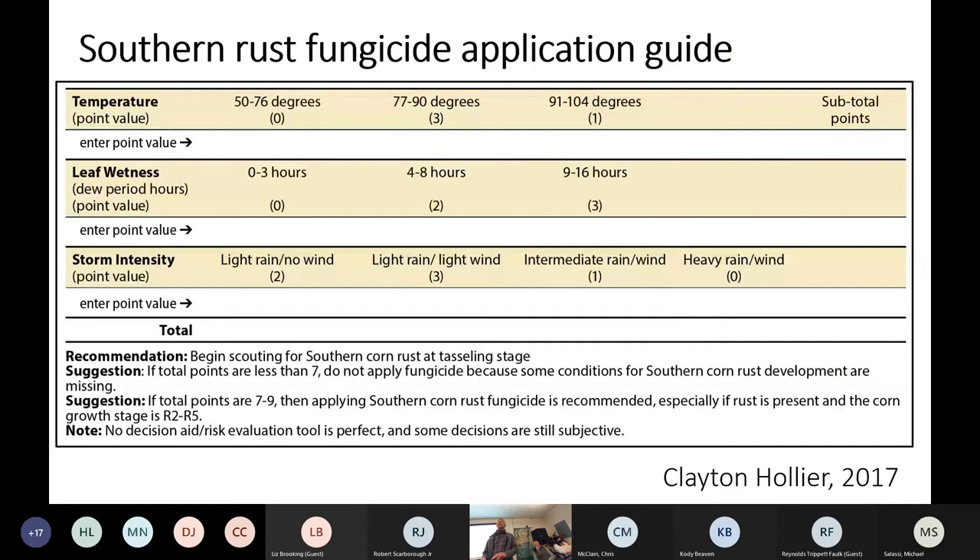The conditions favorable for an explosive southern rust event — especially if you have southern rust start early around tasseling — are temperatures between 77 and 90 degrees, which is common, leaf wetness of nine to 16 hours, which is common, and frequent light rain and light wind events. Those are optimal conditions for southern rust development, and that's going to move all those spores around and really spread that epidemic quickly. If you pick up southern rust around tasseling, 100% of the time I will recommend you treat the field.